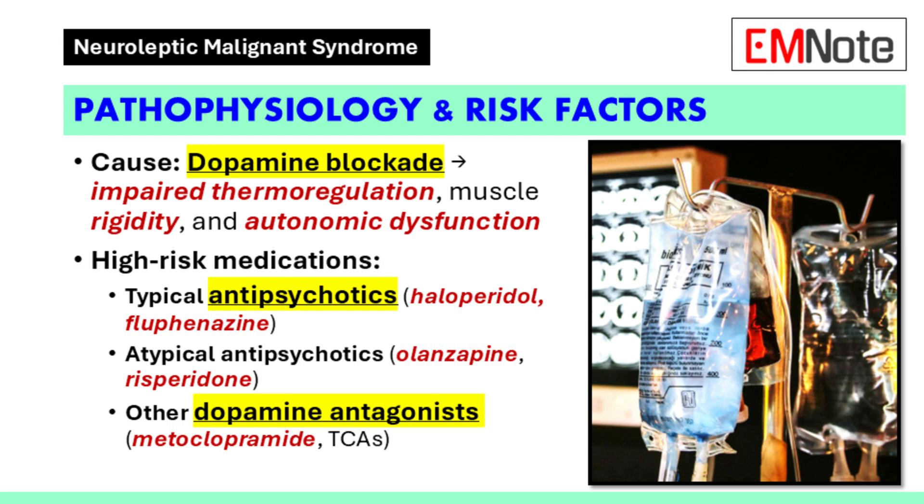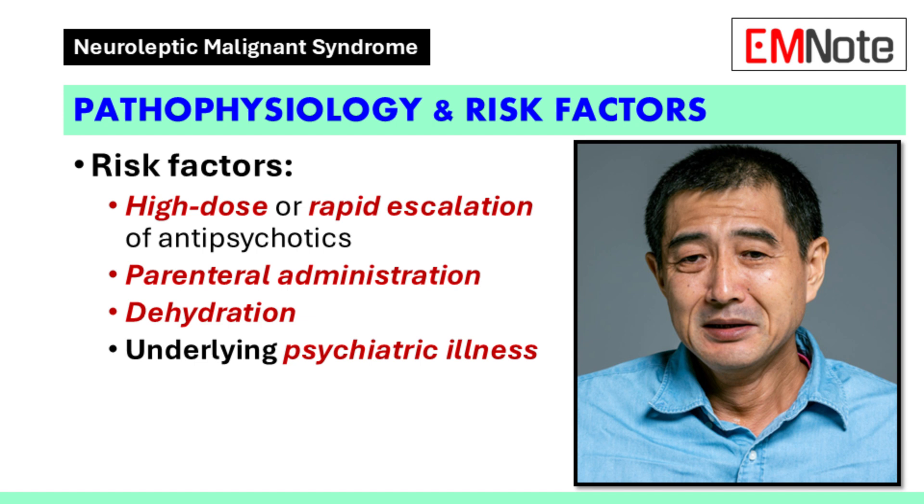So a wide range of medications can be involved. Abruptly stopping medications that increase dopamine can also bring on NMS — think of the medications used for Parkinson's disease, like levodopa. It's the sudden shift in dopamine levels that seems to be the problem. Risk factors include high doses or rapid dose increases, and intravenous or intramuscular administration tends to increase the risk. Dehydration is a major risk factor, as are pre-existing mental health conditions, and there's a genetic component as well.